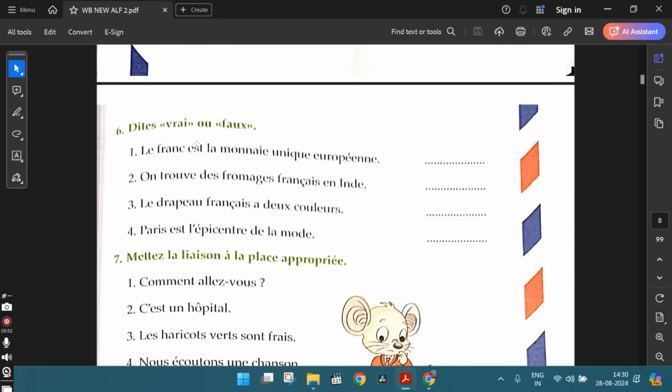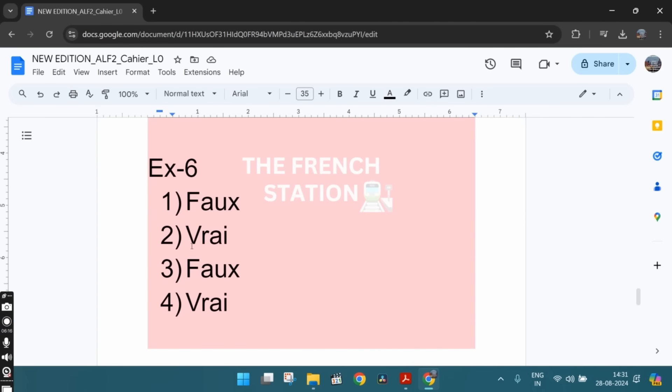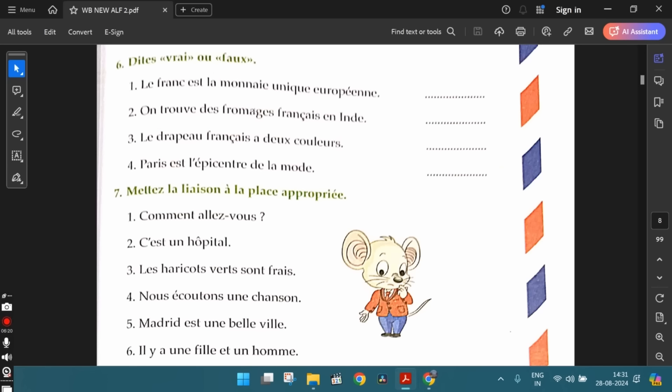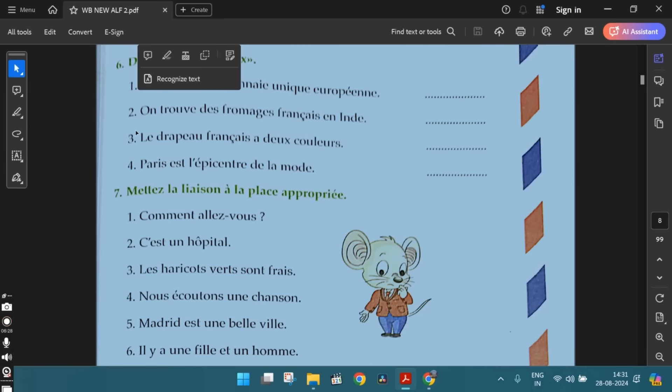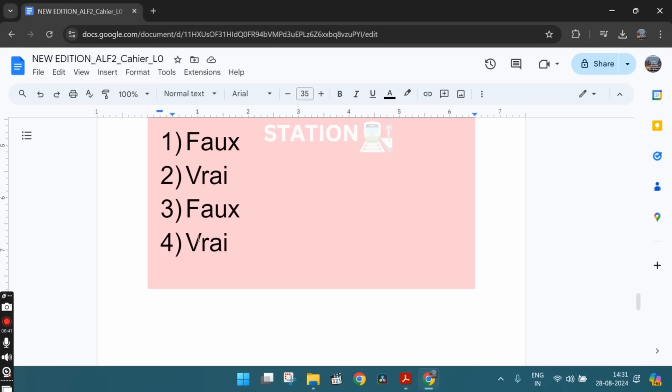The sixth exercise: dites vrai ou faux — say true or false. First one: le franc est la monnaie unique européenne — franc is the only European currency. That is faux, false — it is euro. The second one: on trouve des fromages français en Inde — we find French cheeses in India. Yes, vrai — in some supermarkets and big stores they do sell French cheeses and you can find them in India as well. The third one: le drapeau français est de deux couleurs — the French flag has two colors. That is faux, false. The fourth one: Paris est l'épicentre de la mode — Paris is the epicenter of fashion. That is vrai, true.